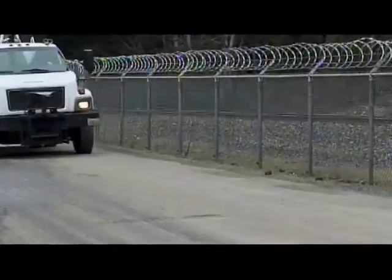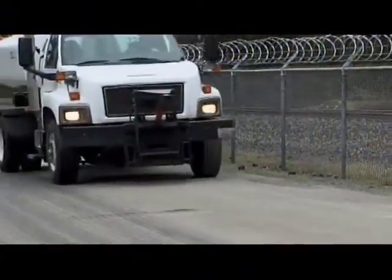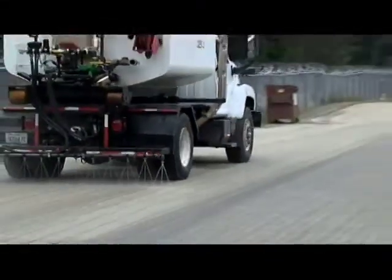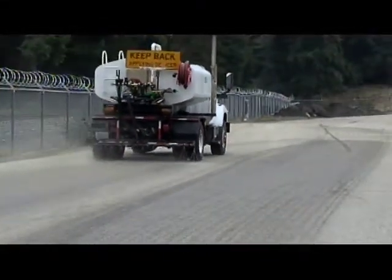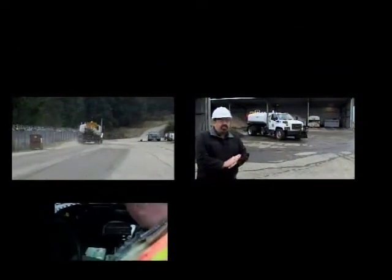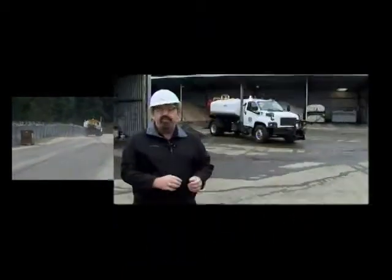When we're putting that salt brine down on the road, we're trying to prevent the bond happening between the compact snow and ice and the roadway. By getting that salt brine down, we can prevent that and it's easier to get the snow off the road. This truck has computerized controls so we're able to put this material down very accurately between 20 and 40 gallons per lane mile at an average speed of 15 miles per hour. It's very accurate, all computerized, and it seems to be working pretty good for us.